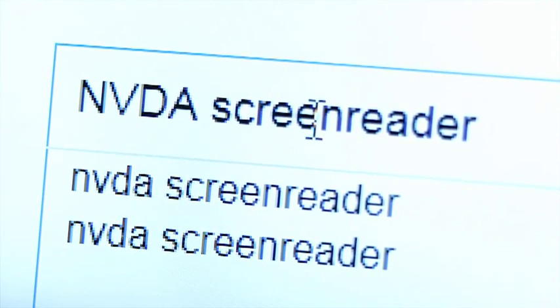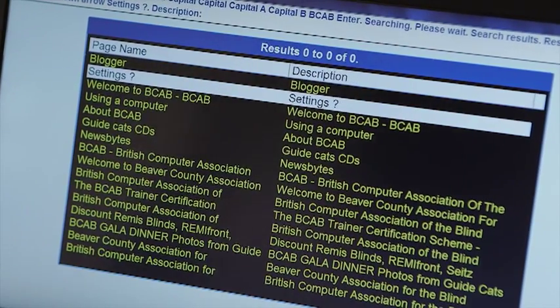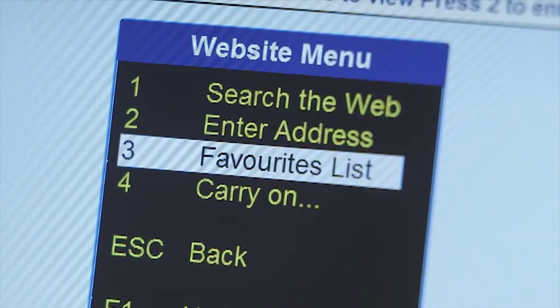As the name suggests, a screen reader will quite simply read out all of the information that's on the screen of your device. But more than that, it will allow you to fully navigate the device and its menus. They come in all shapes and sizes — I use one called JAWS, but people have their own preferences in terms of the voices.